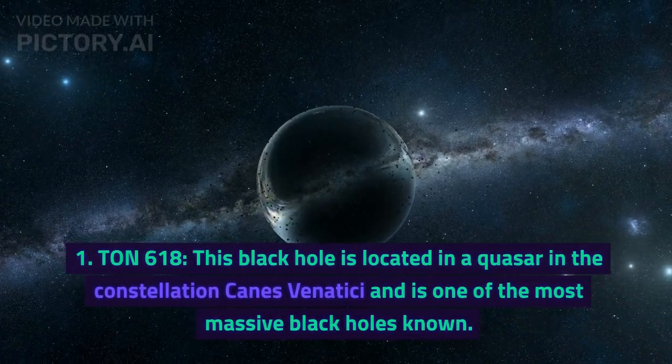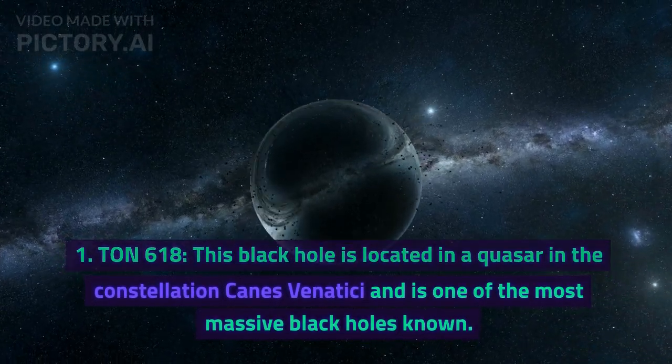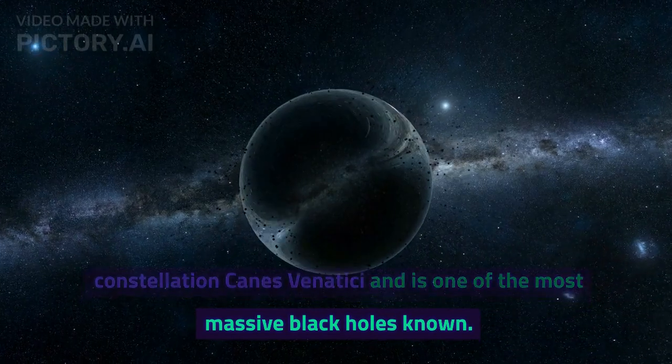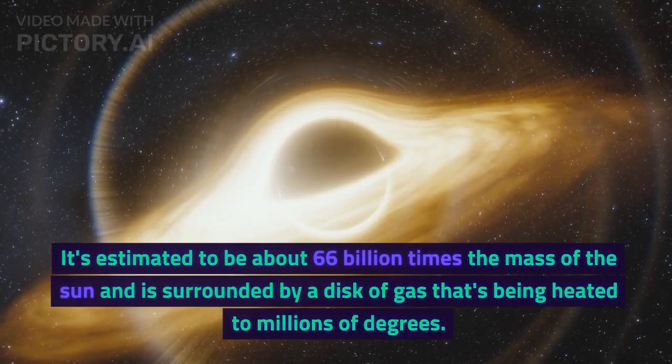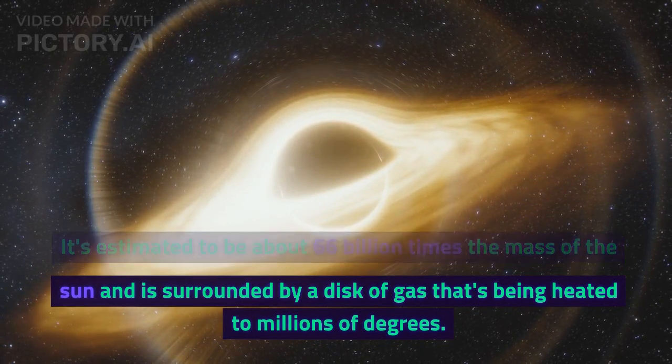Number 1: TON 618. This black hole is located in a quasar in the constellation Canes Venatici and is one of the most massive black holes known. It's estimated to be about 66 billion times the mass of the sun and is surrounded by a disk of gas that's being heated to millions of degrees.